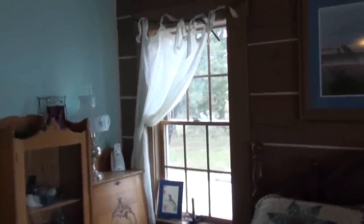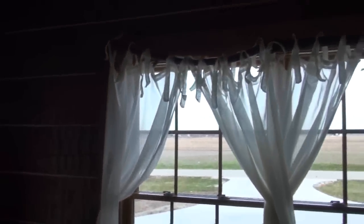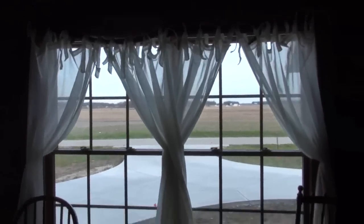I want you to notice the window treatments. Kim went out and cut some walnut limbs for me, and I hung them over the windows. They're rather charming.